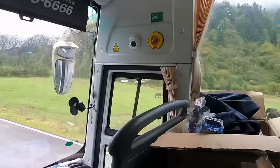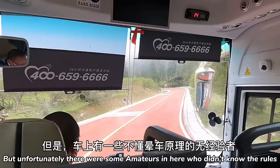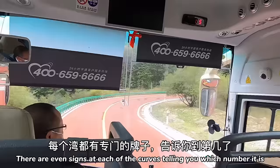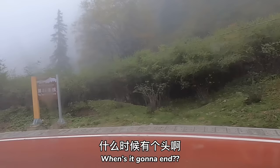The route started off pretty normal — nice flat road, some little cabins, some scenery — but it got wild pretty quickly. If you get carsick at the drop of a hat like me, you know when the road starts looping to not look at your phone. Unfortunately some amateurs in here didn't know the rules and got sick. That's like the golden rule of car sickness — keep your eyes on the window. There are even signs at each of the curbs telling you which curve number it is. Number 26 — when's it gonna end?